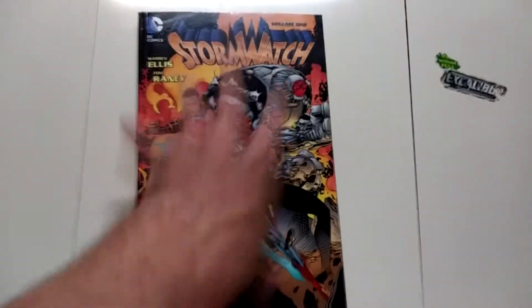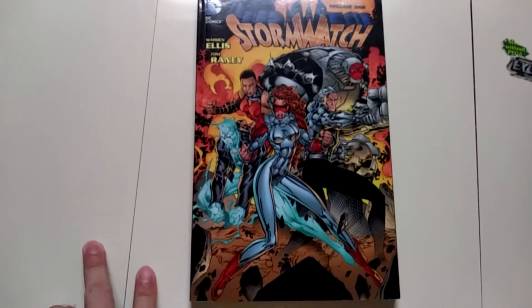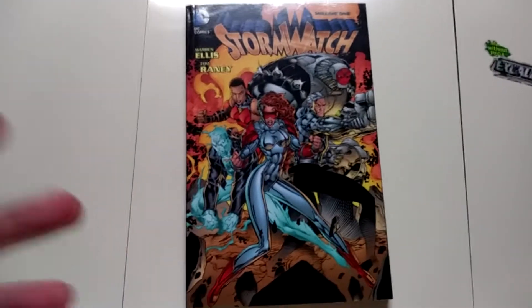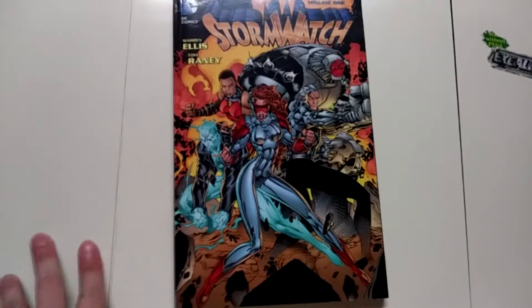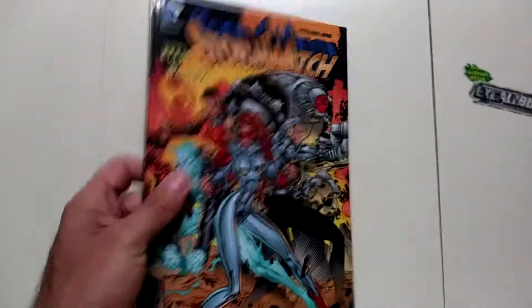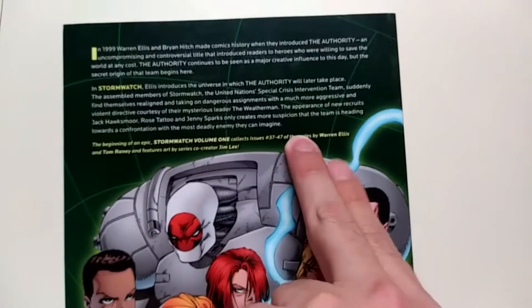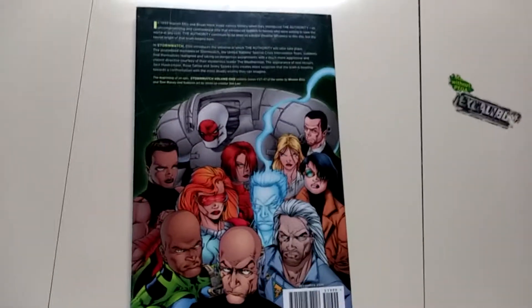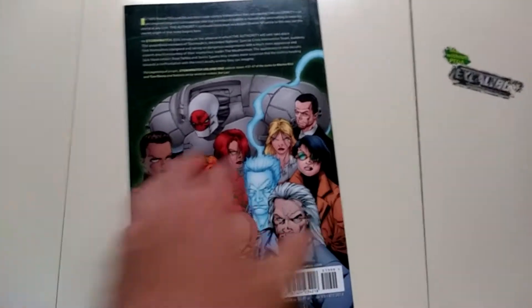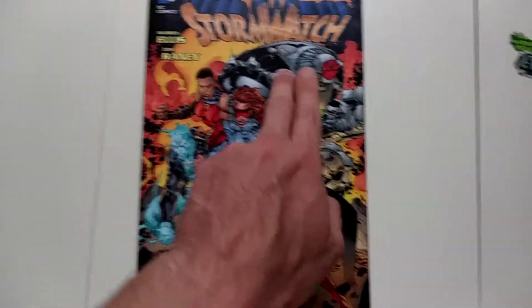Alright, so the first book of the haul is Stormwatch Volume One. I got this because I have a few of the Wildcats trade paperbacks and I hear Stormwatch is kind of like a continuation — it includes some of the characters and so forth. I have no idea, I'm not familiar with it, but I have heard of this title. Never read it though. Looks cool. It's a paperback, pretty sturdy, written by Warren Ellis. It covers Stormwatch issues 37 to 47. This big guy here looks kind of familiar — might have been in Wildcats or Gen 13.